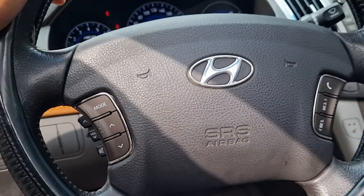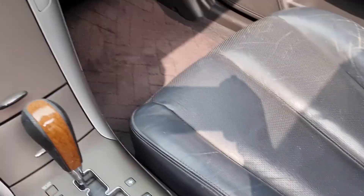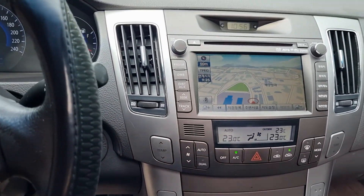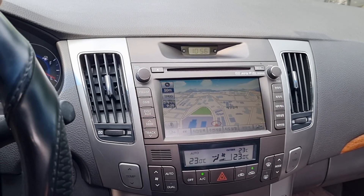We have steering, steering wheel controls, and heating seats. Left and right air conditioning with auto air conditioning, and the navigation supports DVD and MP3.